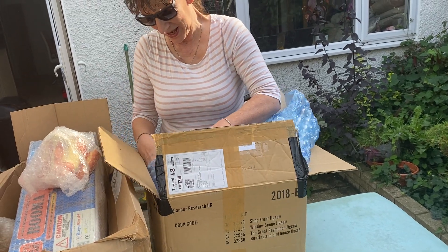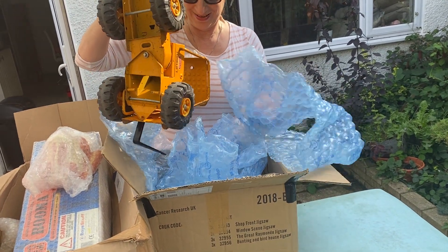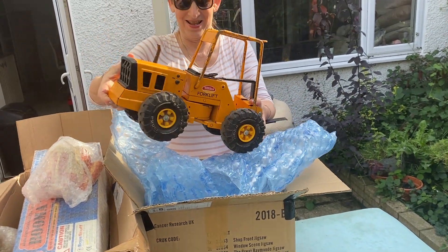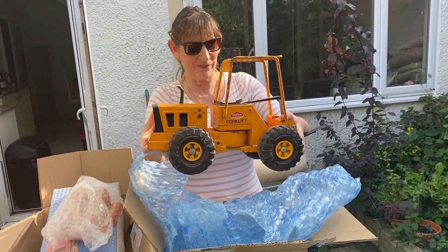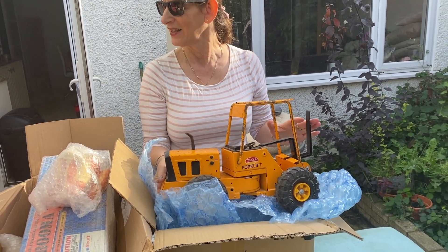And this is my favourite thing that you bought, because we sell quite a few of these, don't we? A Tonka toy. I'm a forklift truck Tonka. I've got someone in Australia who might be interested in that one, because he bought the last batch of Tonka toys.